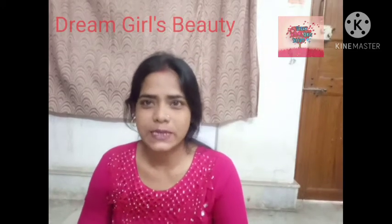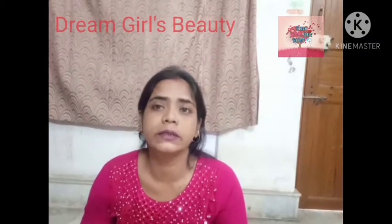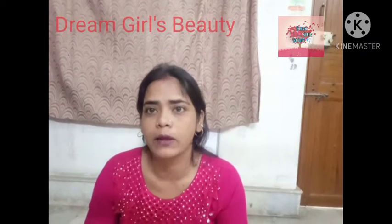Hello friends, welcome to my channel Dream Girls Beauty. Today I am going to show you how to apply aloe vera and share its benefits with you.